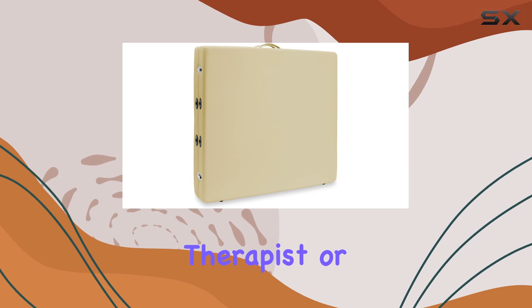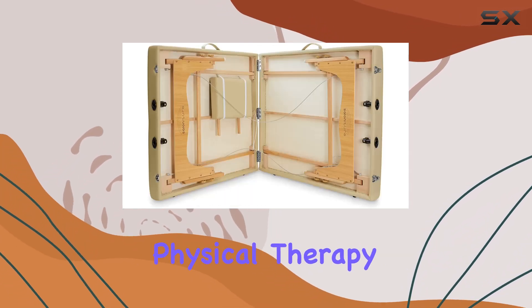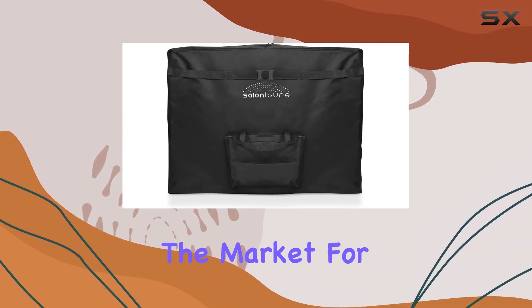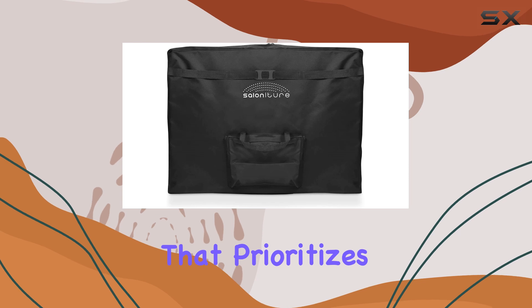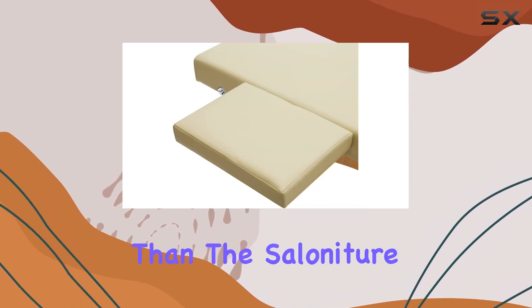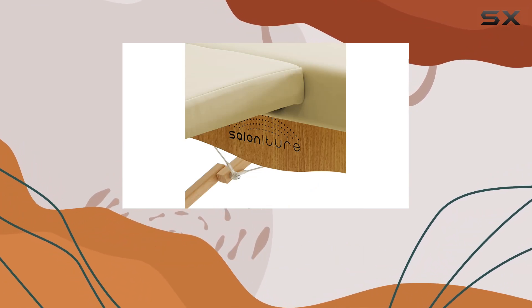Whether you're a professional therapist or someone who enjoys a good stretch session at home, the Salonature Portable Physical Therapy Massage Table delivers on all fronts. If you're in the market for a massage table that prioritizes comfort, convenience, and durability, look no further than the Salonature Portable Physical Therapy Massage Table. Your clients and your back will thank you.